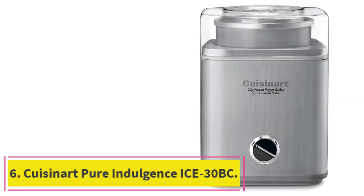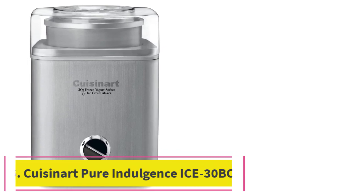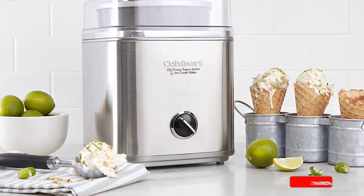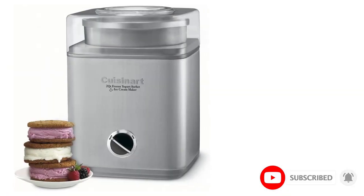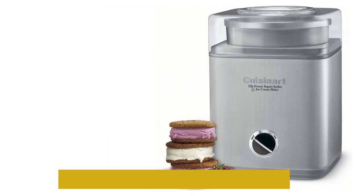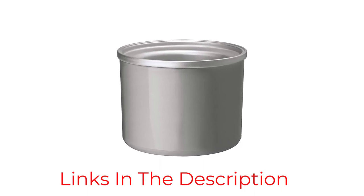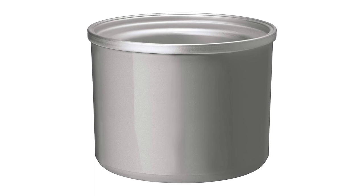Number 6: the Cuisinart Pure Indulgence ICE-30BC. Cuisinart has many options when it comes to ice cream makers. While this one is solid, it didn't perform quite as well as the ICE-21. Despite being easy to use with a great pour-in opening for mix-ins, it made loud noises while churning. We were nervous during each batch, as it sounded like the motor was about to die. Fortunately it lasted and the ice cream was good, but we could do without the added stress.